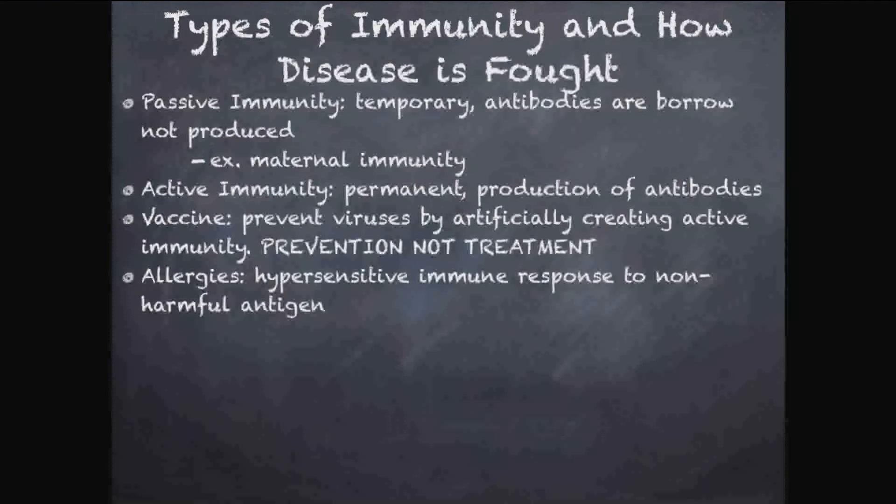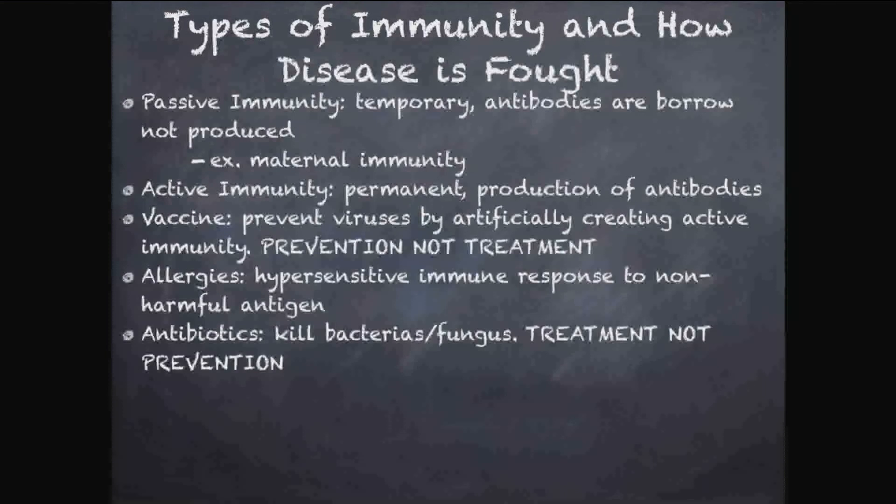We've also talked about allergies — basically a hypersensitive immune response to something that's not harmful, like pollen or peanuts. Your immune system has this massive inflammatory response for no reason; it's confused. These can be really dangerous. Doctors don't fully understand why people have allergies, but it is known to be an over-the-top immune response to something harmless.